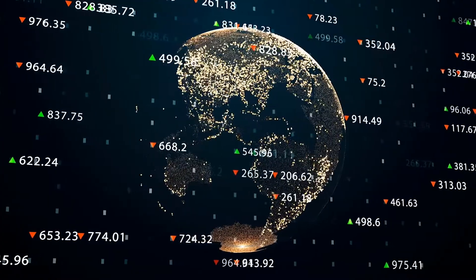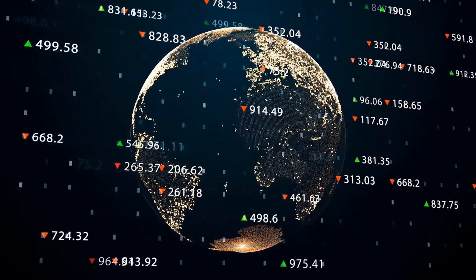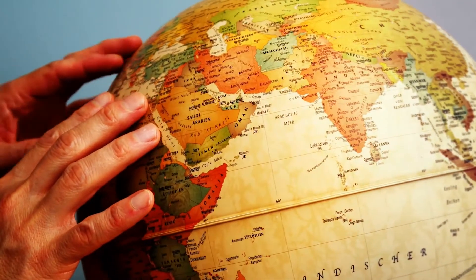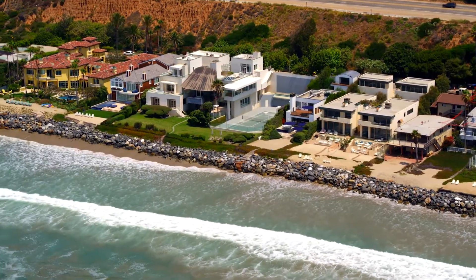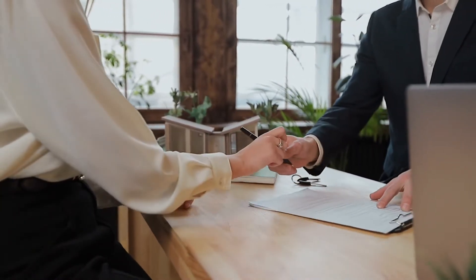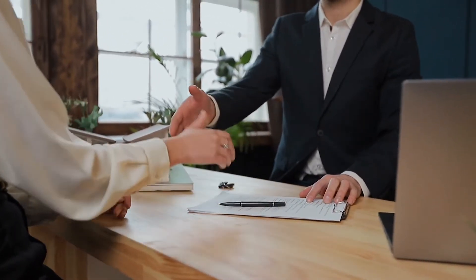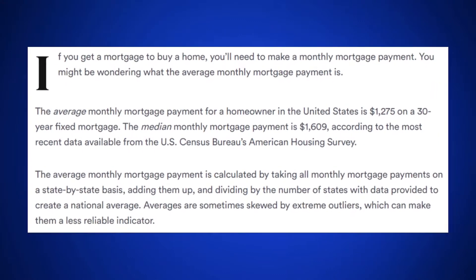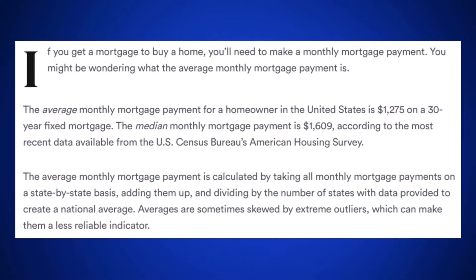Mortgage payments in the United States vary wildly depending on a few factors. Obviously the type of house makes a huge difference — you could live here or here. Geographical location also makes a significant difference. You might be here, or if you want to make me really jealous, here. And you could have a 15 or a 30-year mortgage. So what we're going to do is look at the average home payment in the United States for our study. According to Bankrate.com, the average monthly mortgage payment for a homeowner in the United States is $1,275 on a 30-year fixed mortgage. This comes from the most recent data available from the U.S. Census Bureau's American Housing Survey, and it includes your loan repayment, property taxes, and insurance.